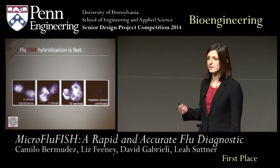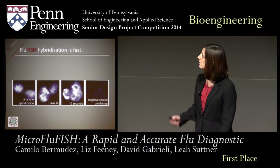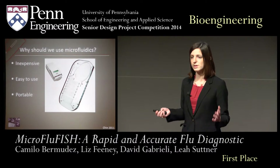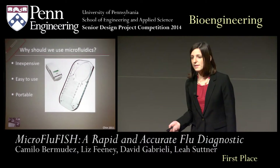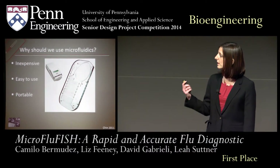Now, this is all performed in the laboratory, but we want to create a point-of-care diagnostic. To do this, we chose to use microfluidics. Using microfluidics, we can scale down our protocol, making it less expensive, easy to use, and portable. This makes it easily incorporatable into clinics nationwide.